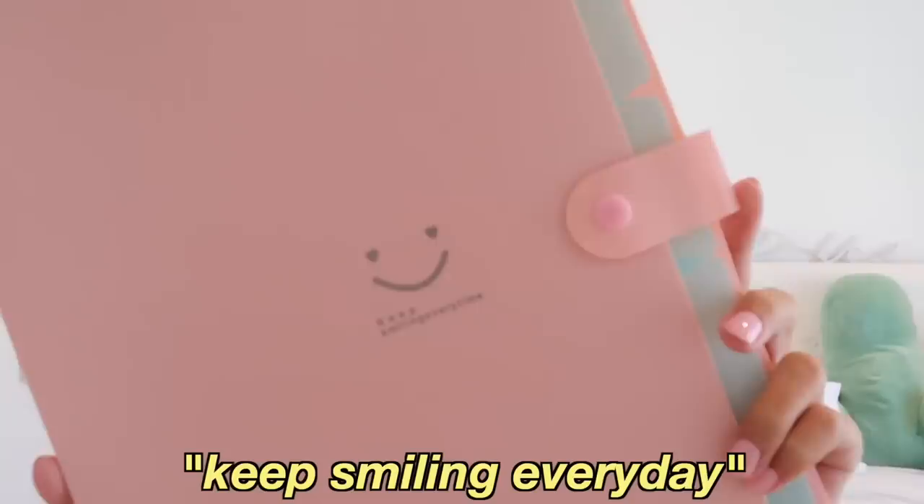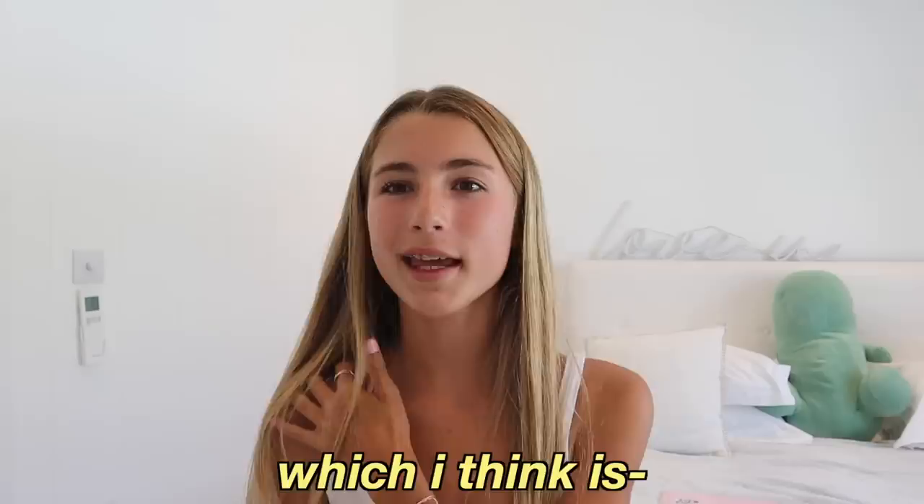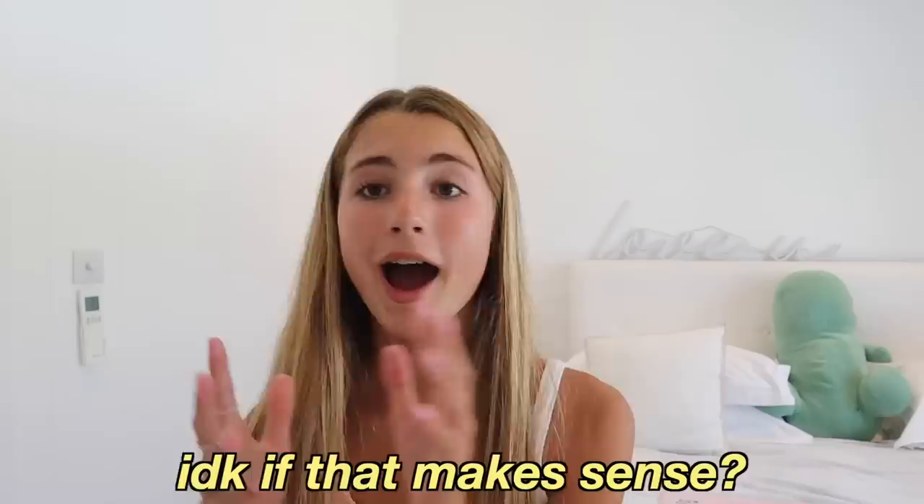The last thing I got from Amazon are these two folders. I already took one out of the plastic — it says 'keep smiling every day' on it. I usually get new ones every year because they get a bit worn down, but they're super cute and hold up really well. I got two of them so there's enough space for eight classes. For reference, I'm going into ninth grade, which is year 10, and it's my first year of high school. I'm not going to show the haul in any specific order — I'll just pick up a thing and show you guys.